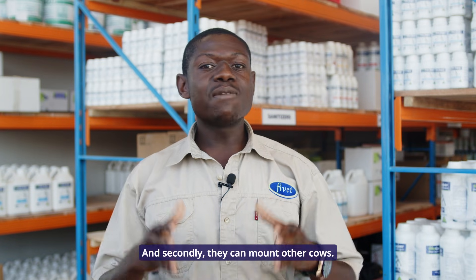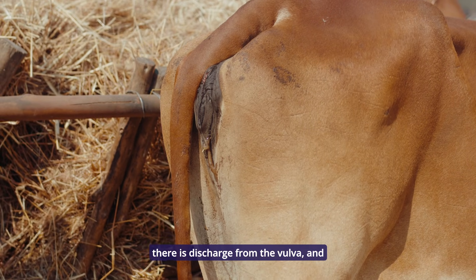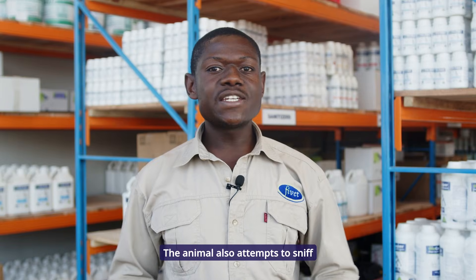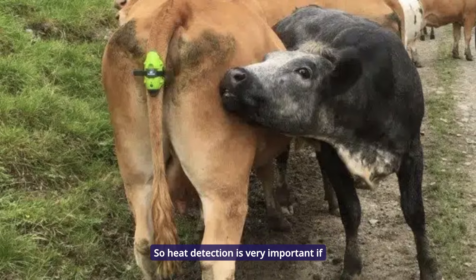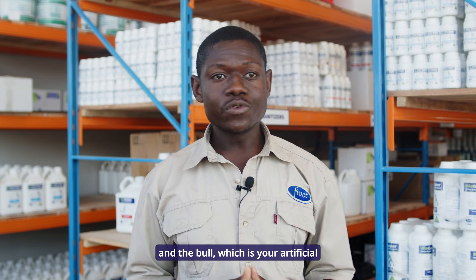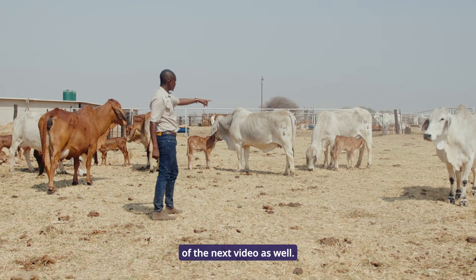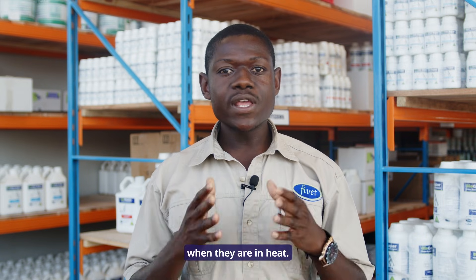Secondly, they can mount other cows. Other secondary signs include swelling of the vulva, discharge from the vulva, and redness of the vulva. The animal also attempts to sniff the genitalia of other cows. Heat detection is very important if you are using other methods of breeding besides the bull, such as artificial insemination, which will be discussed in the next video. It is important to breed animals when they are in heat.